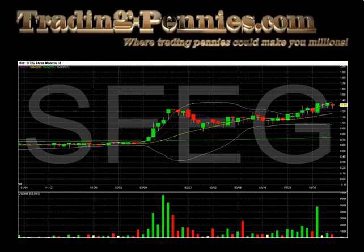This week's chart is Santa Fe Gold Corporation, ticker symbol SFEG, a rapidly growing mining and exploration company focused on acquiring and mining gold and silver properties within the basic materials sector.